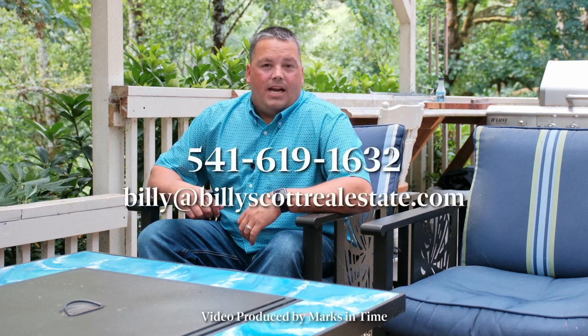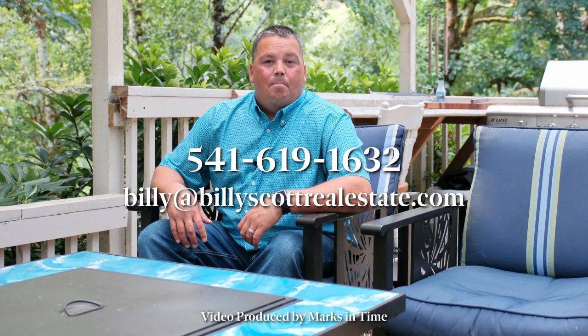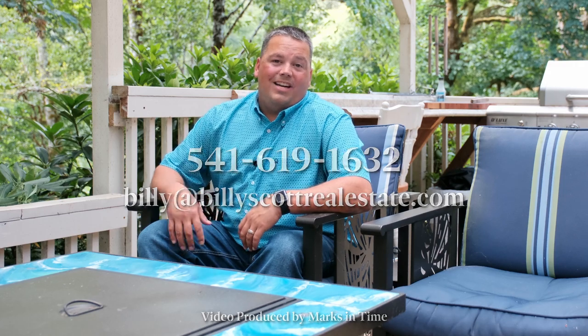Thank you for joining us today. If you would like to have a private tour of this property or others, get a hold of me at 541-619-1632 or by email at billy@billyscottrealestate.com. Hope you have a great day.